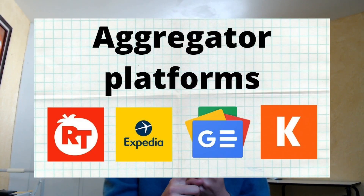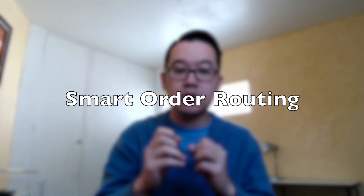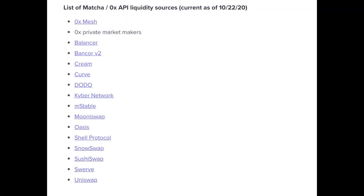But Matcha aggregates liquidity from a whole bunch of different DEXs and liquidity sources, kind of like how aggregators such as Expedia, Google News, or Rotten Tomatoes pull from various other sources. Matcha takes data from all those different sources and uses a process called smart order routing to split your trade across the different sources to get you the absolute best price and the lowest slippage possible. Matcha uses the 0x API, built by the same team behind the 0x protocol. There's a ton of different liquidity sources — as of October 2020 — including 0x mesh, Balancer, Bancor, Kyber, and a lot more. Here's the full list of all the different liquidity sources that they access.